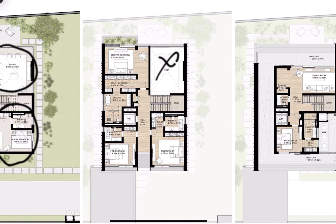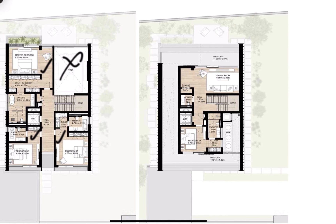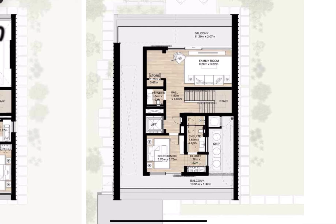On the first floor we have the master bedroom with two rooms, all ensuite. On the second floor we have the family room and an additional room with a private bathroom.